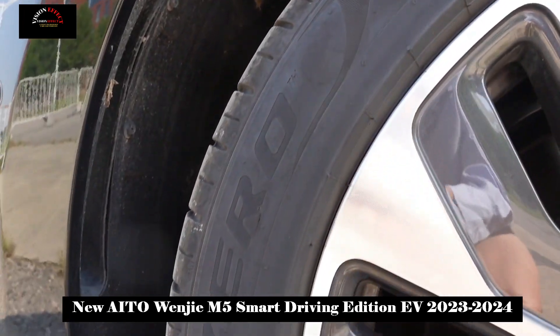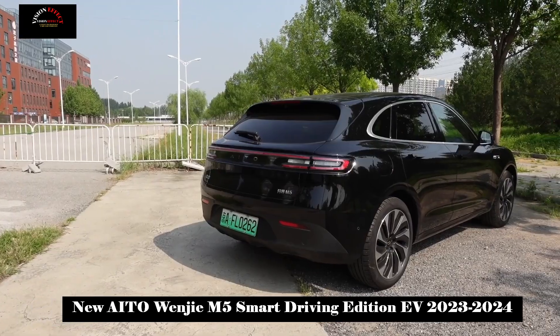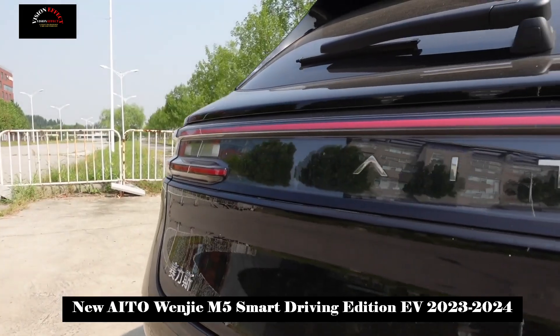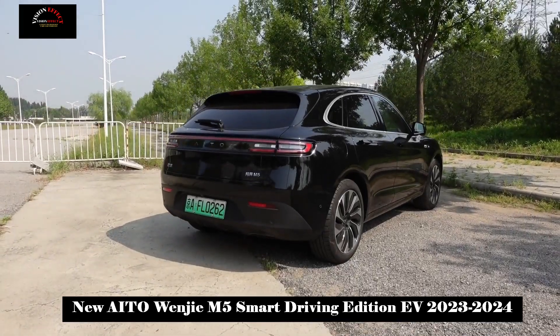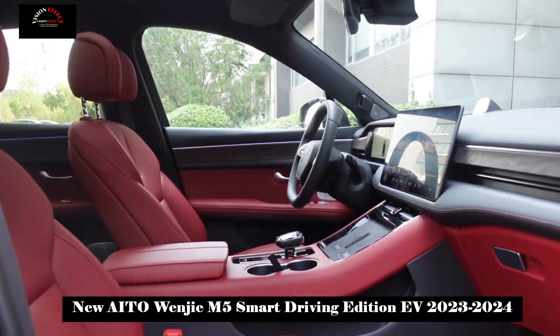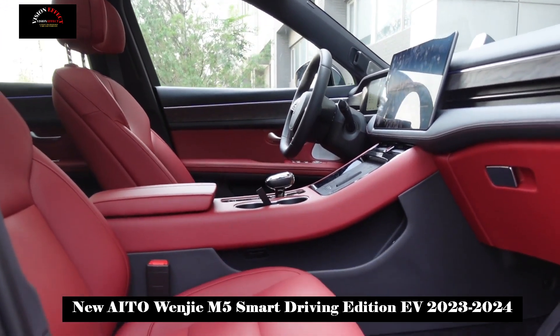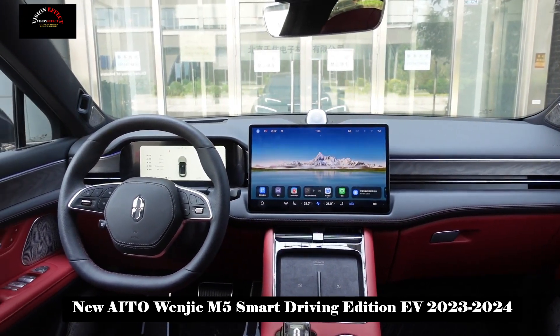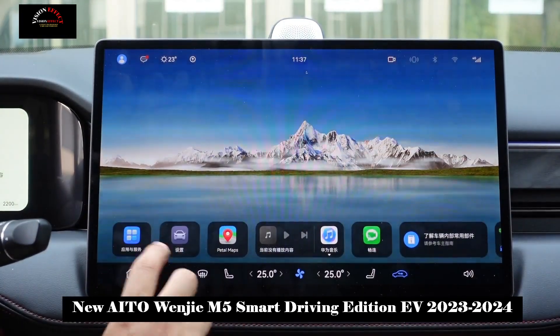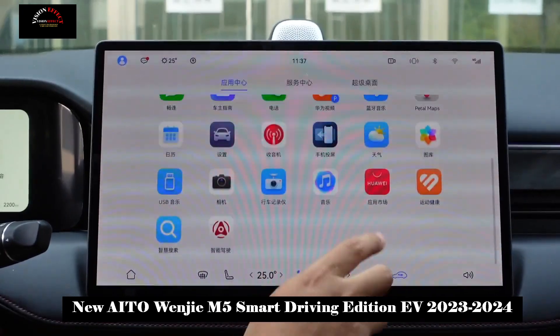Priced in the range of 249,800 to 331,800 yuan, in terms of power, the Wenjia M5 Smart Driving Edition offers, in addition to its extended range version, a pure electric model option. However, due to battery life concerns and high prices, pure electric models are not preferred by most consumers.